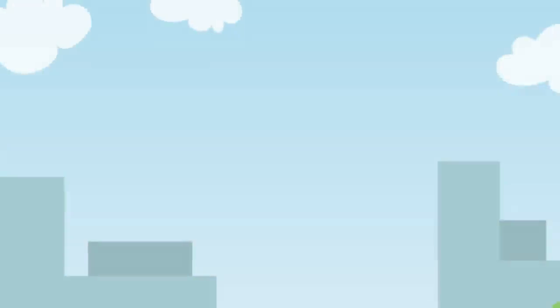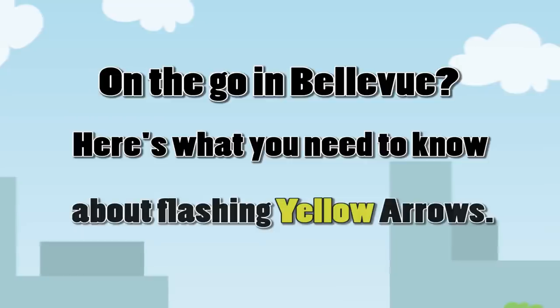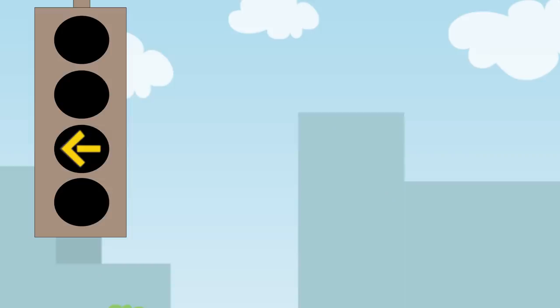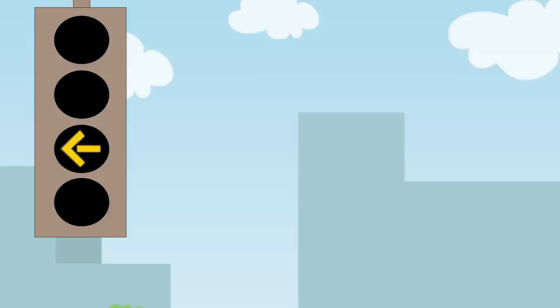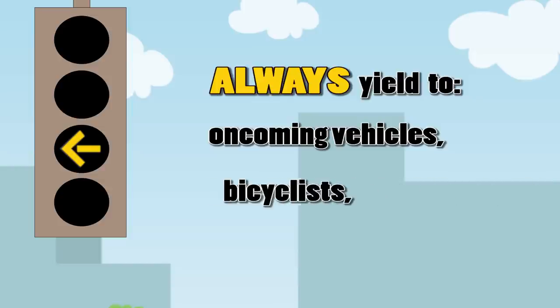Next we share some important tips to help you navigate those flashing yellow lights seen at intersections around town. On the go in Bellevue, here's what you need to know about flashing yellow arrows. If the traffic signal is a flashing yellow arrow, left turns are permitted, but you must always yield to oncoming vehicles, bicyclists, and pedestrians.